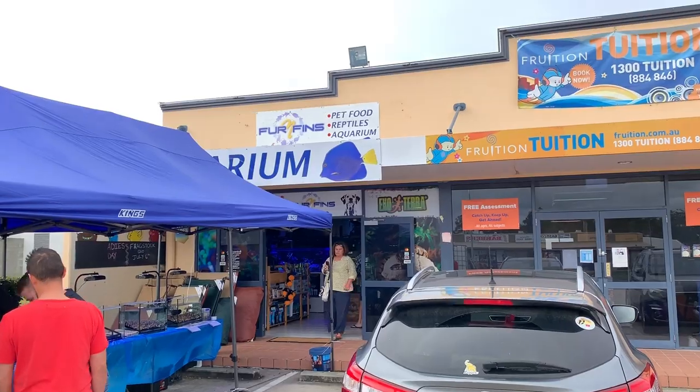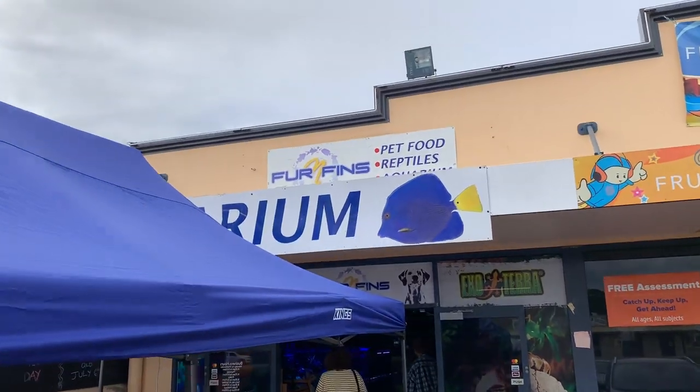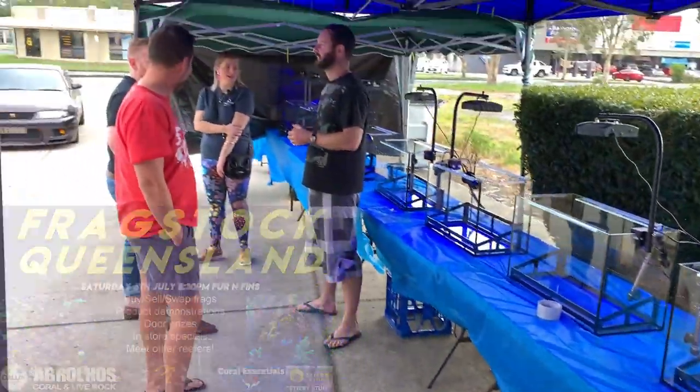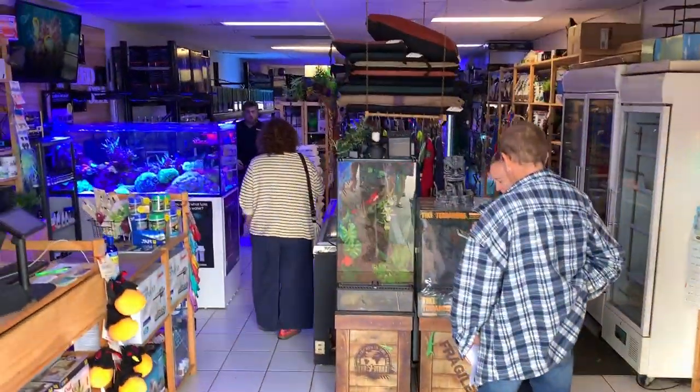It's a pretty smooth drive so it's easy to get to, and here we are at the store. Now I must admit it doesn't always have these marquees out the front — just a quick spoiler alert, that is because we were setting up for my show Fragstock Queensland. So I did this video while the guys were setting up, but let's head into the store.